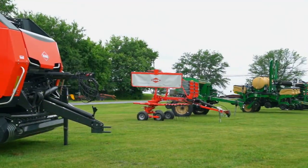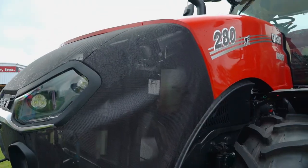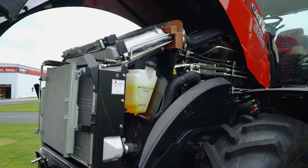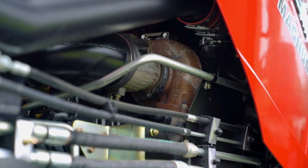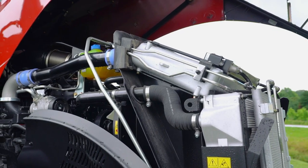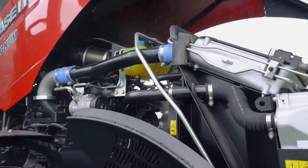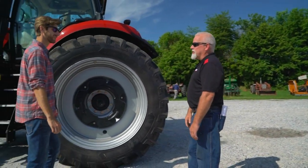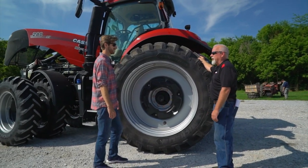Pulling all that equipment takes torque and lots of it. So similar to the Cummins you'd find in a Ram heavy duty pickup, this Case IH Magnum 280 uses an inline six-cylinder turbo diesel engine, but at 8.7 liters it's bigger than anything you can get in a pickup truck. And if you think modern cars have big wheels, this sends power to the soil through 50-inchers wrapped in six-foot tall rubber.